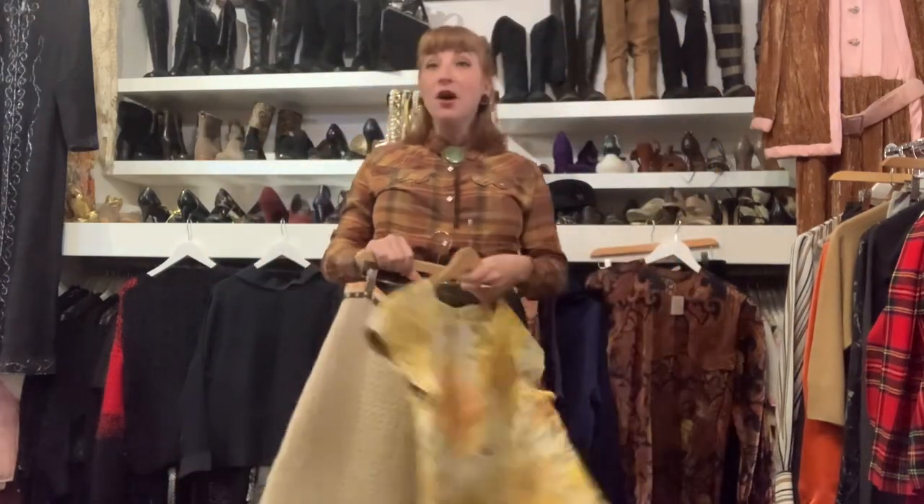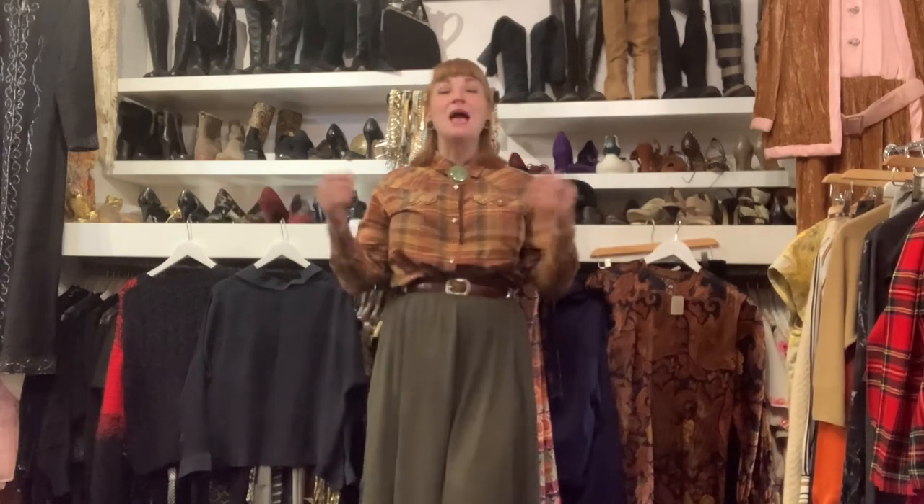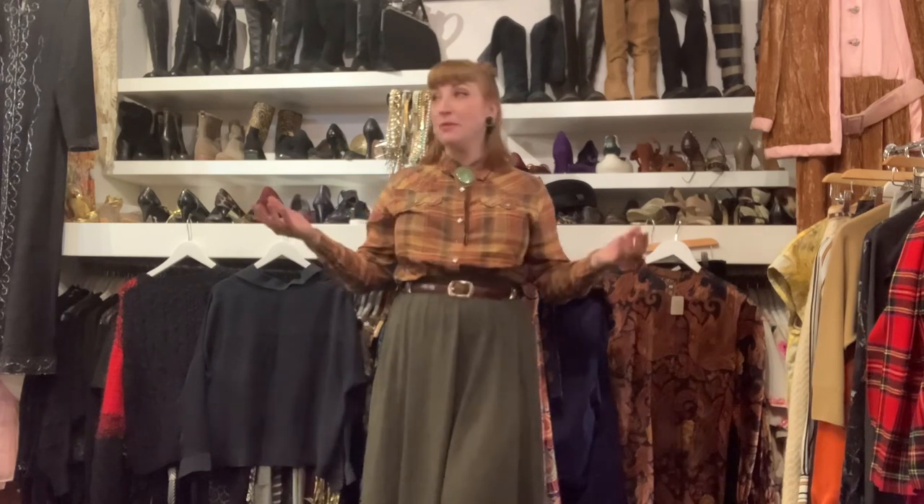Oh, I forgot — I wanted to show you a hat! Sometimes I put things behind me and forget I have them. Anyway, we're open until five today and I would love to see you, so come down. We still have tons of new stuff — the shelves are packed with really beautiful jewelry, clothing, and things for winter and fall.